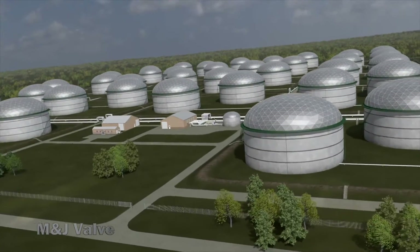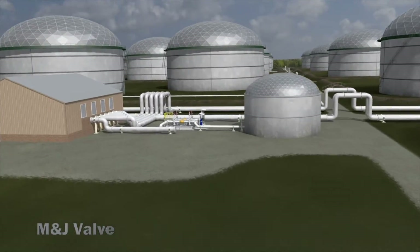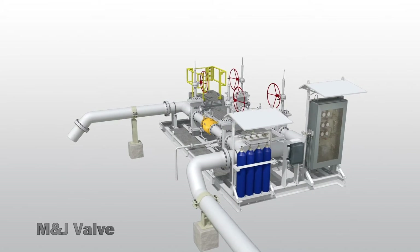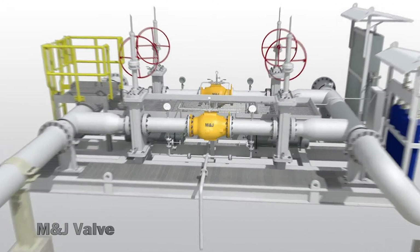The M&J Danflow Surge Relief System provides the most effective way to protect your pipeline and equipment from unabated transient pressure surge waves, also known as water hammer. The system can be sold as individual valve packages or a complete engineered skid system customized for your application.